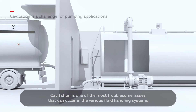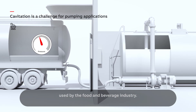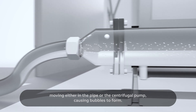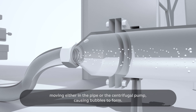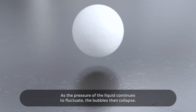Cavitation is one of the most troublesome issues that can occur in the various fluid handling systems used by the food and beverage industry. It is triggered by a pressure drop in the liquid moving either in the pipe or the centrifugal pump, causing bubbles to form as the pressure of the liquid continues to fluctuate.